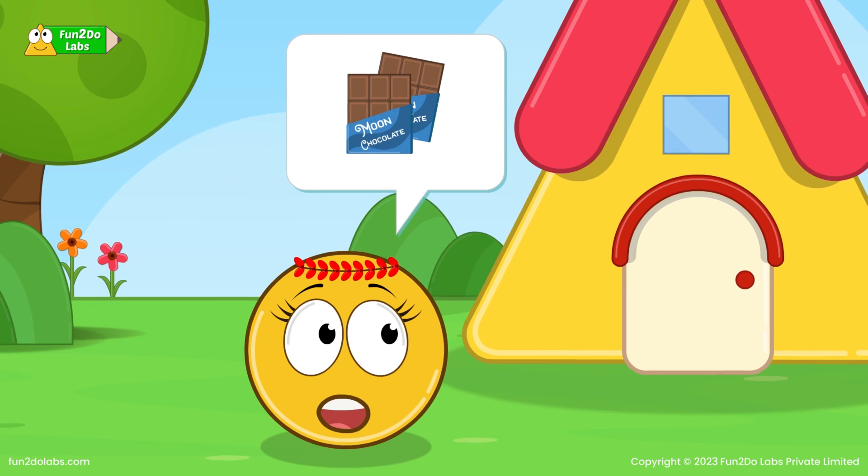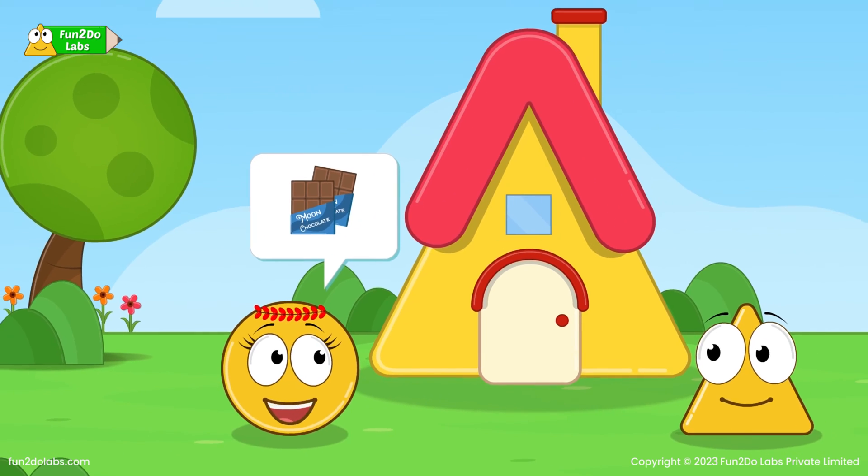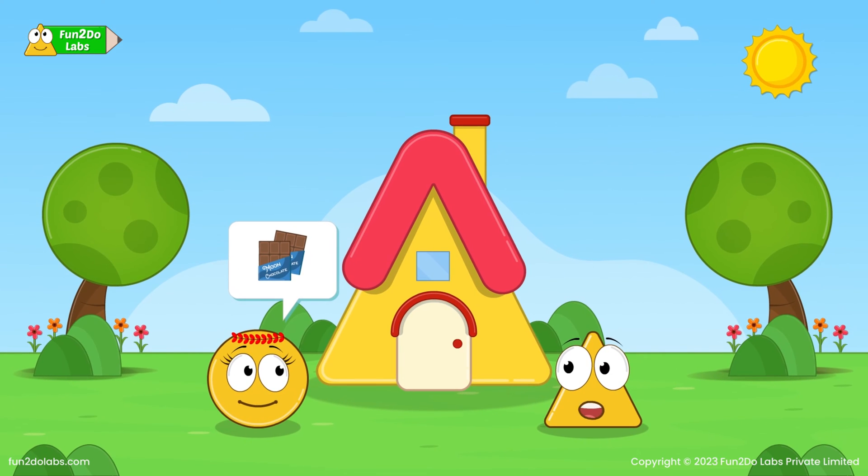Do you remember the moon chocolate that Uncle Math had given us some days back? Oh yes, it was delicious. I would like to have it more often. Even I want to eat it again. Let us ask Uncle Math for the same.